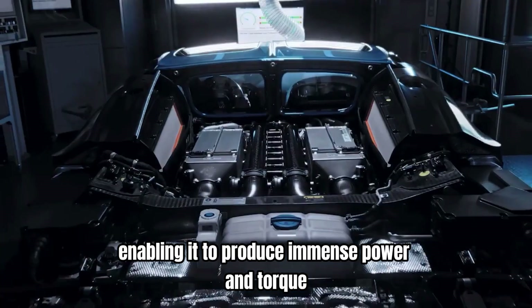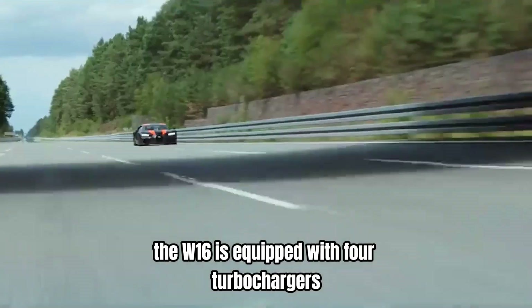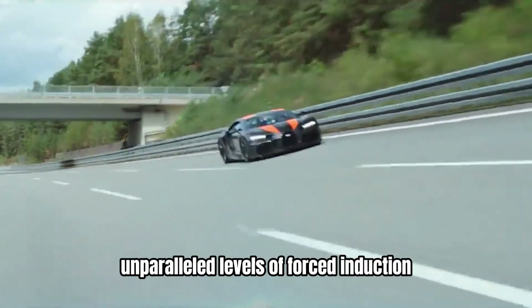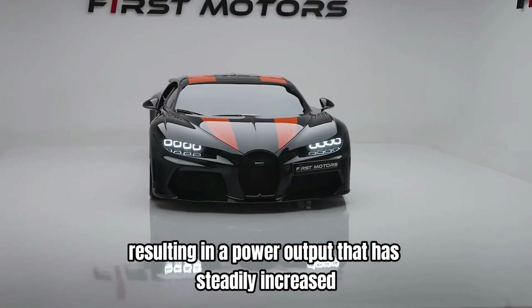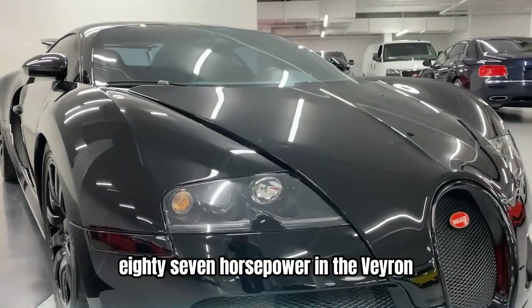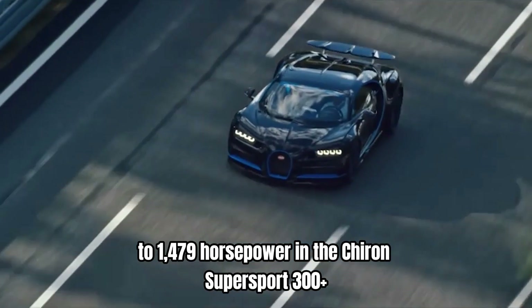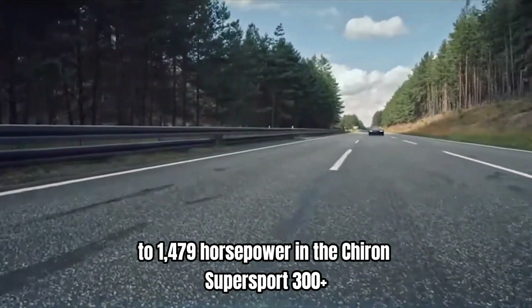enabling it to produce immense power and torque. The W16 is equipped with four turbochargers, a feature that allows it to achieve unparalleled levels of forced induction, resulting in a power output that has steadily increased with each new model, starting from 987 horsepower in the Veyron to 1,479 horsepower in the Chiron Supersport 300+.